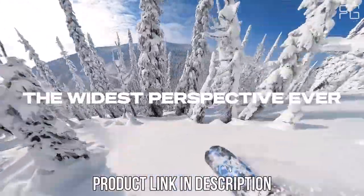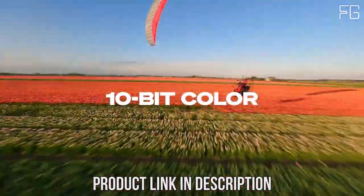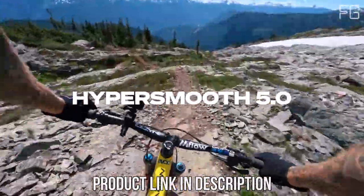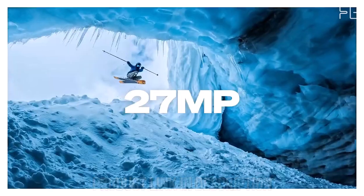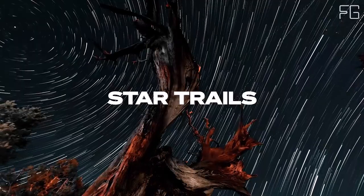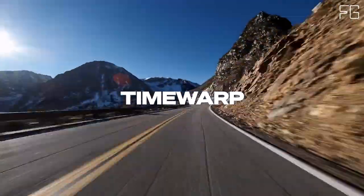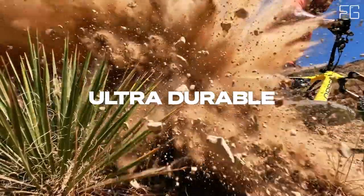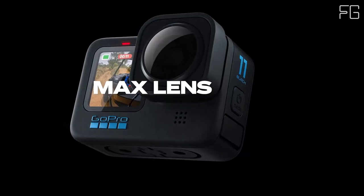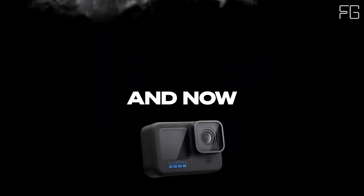Unparalleled image quality. The Hero 12 Black redefines image quality with its high dynamic range (HDR) capability, delivering breathtakingly vivid videos and photos. Whether you're exploring sun-drenched landscapes or venturing into shadowy depths, HDR ensures every detail is captured with lifelike accuracy. Crisp 5.3K video and 27MP photos.